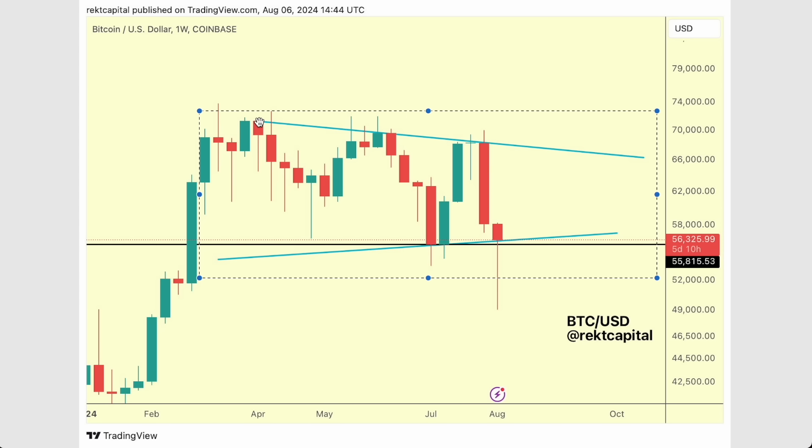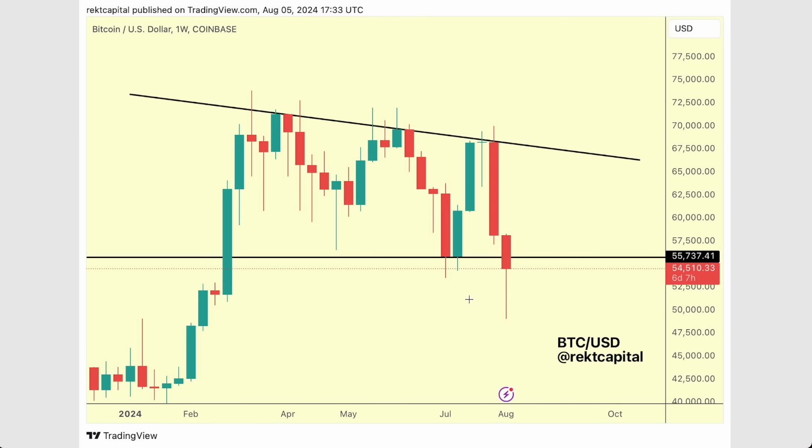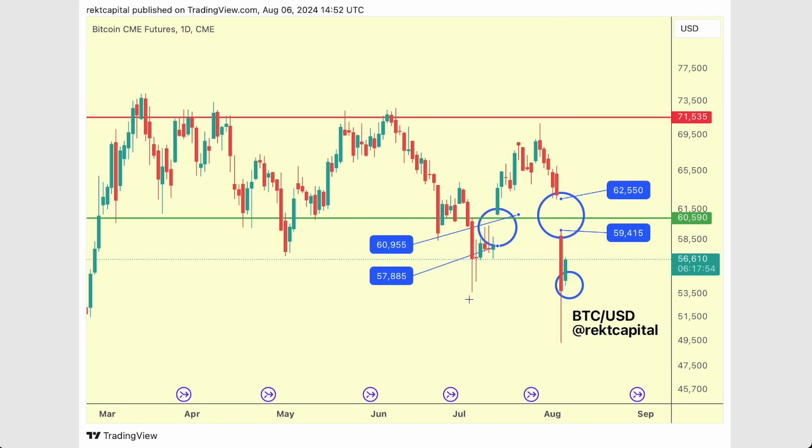We do have a lower high series developing here. Could this be the very beginning of a new higher low series? That's something that I'm watching out for going forward — so far, so good. But we also need to talk about this CME gap and really focus on it.